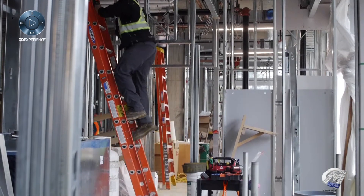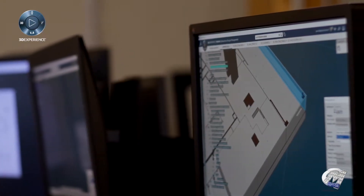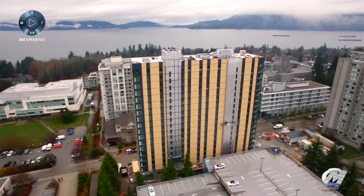We worked kind of shoulder to shoulder with them, building everything on a computer screen at an extremely high level of definition, so that when they go to build live, it was a lot faster and a lot more of a seamless integration into the project.